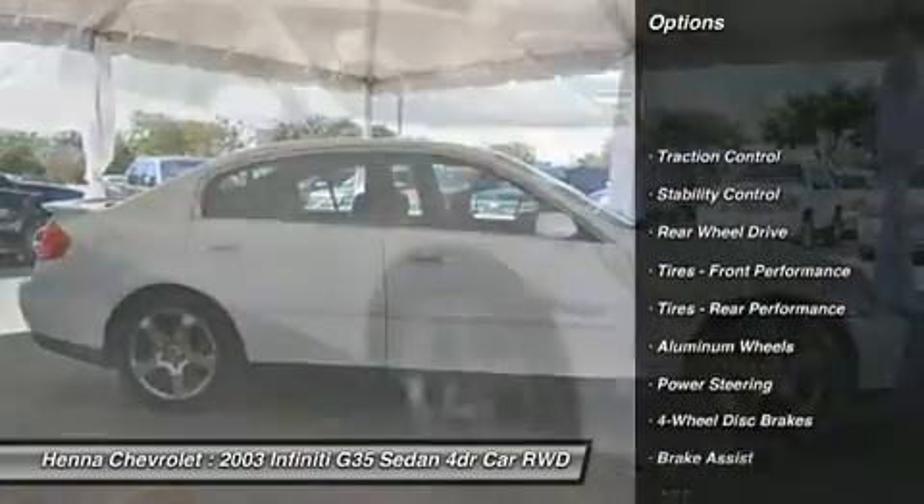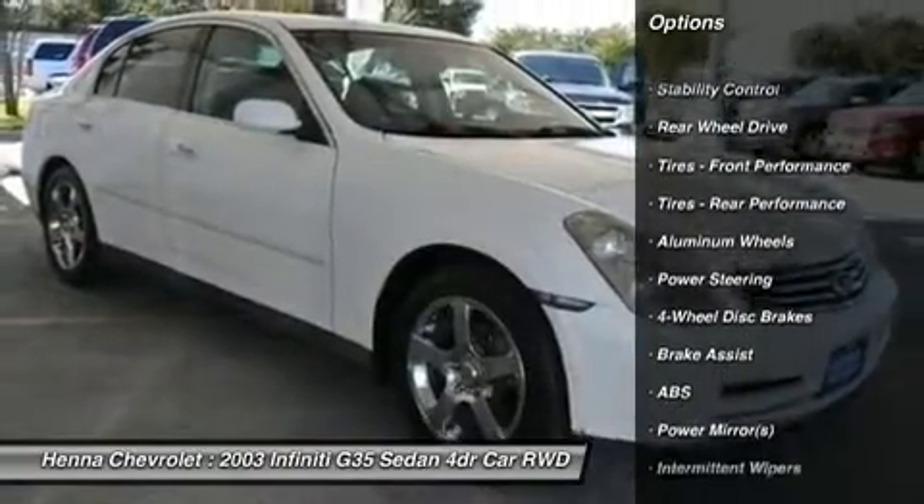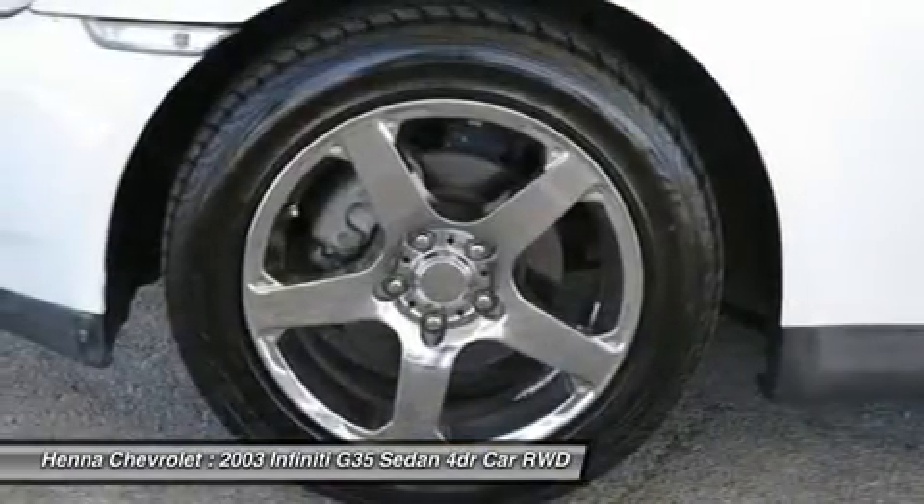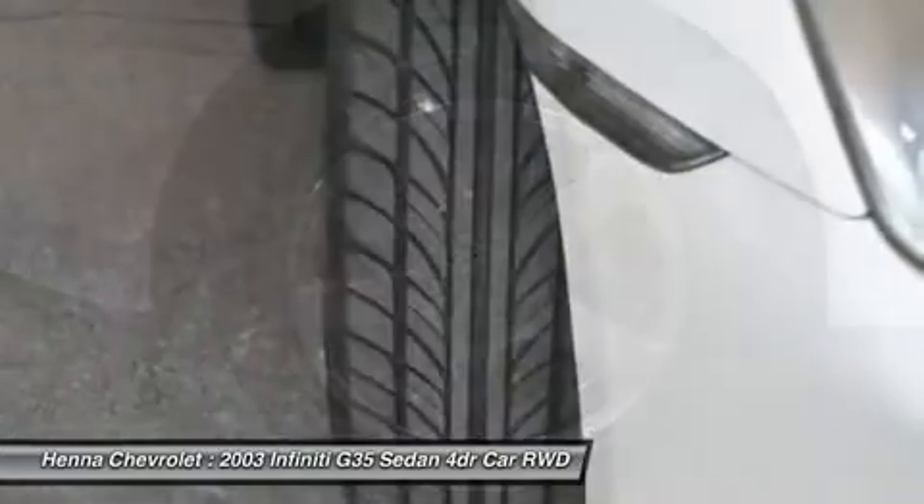It's also comfortable and practical, with a roomy back seat, a big trunk, and the trappings of a luxury car. It scored a top rating in the IIHS frontal offset test.